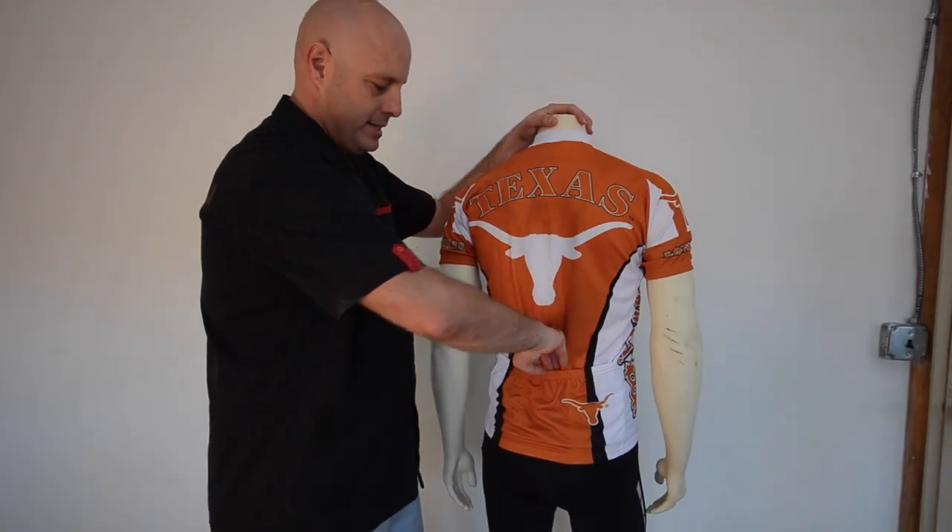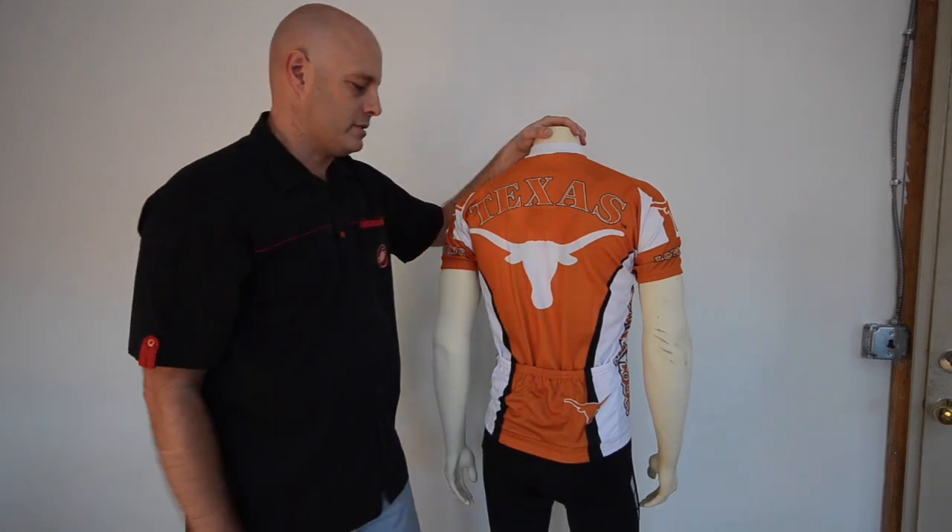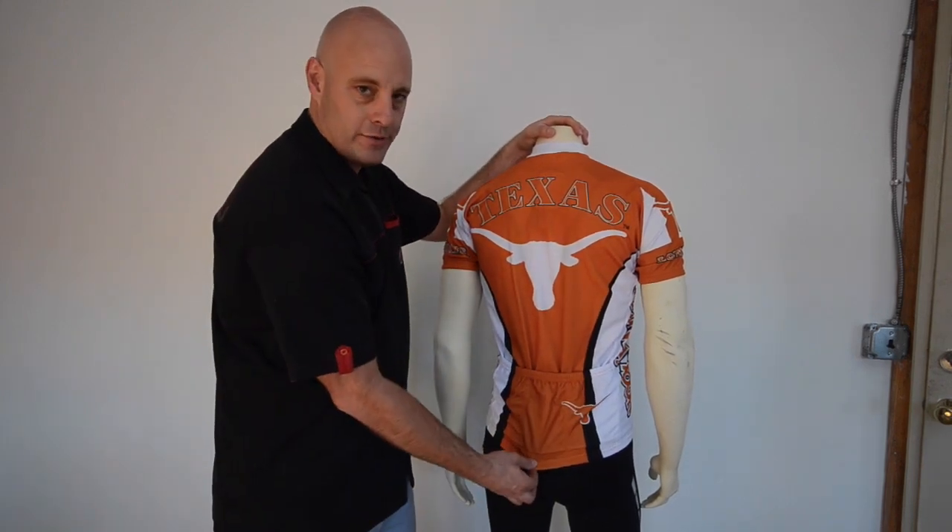It also features three roomy pockets for storing your cycling essentials, and a little bit of elastic at the waist for keeping it in place.